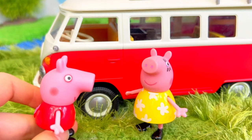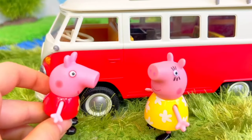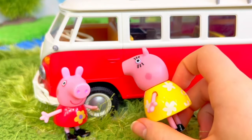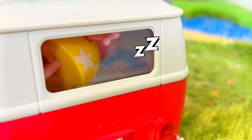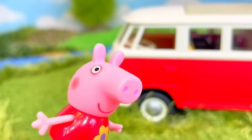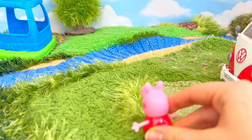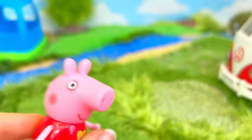Mummy Pig, can we please go explore the campsite? I was just going to go lay down for a quick nap. Can I please go by myself? I'll be careful, I promise. All right, as long as you stay in view of the camper. And remember, don't talk to strangers. Time to explore — would you come along with me? There's a cute little river. Someone has a campsite over there, but first I better go ask Mummy Pig.